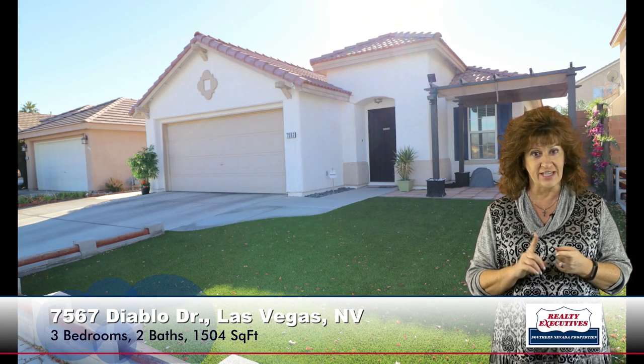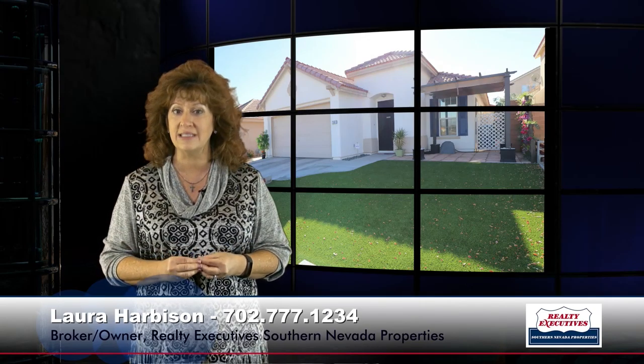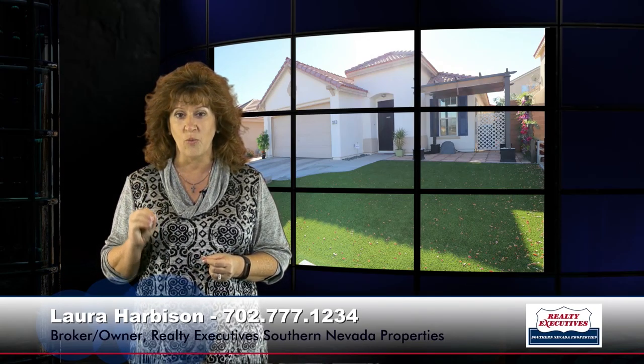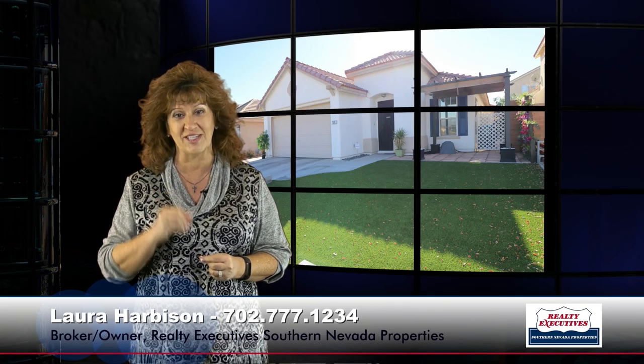In summary: 7567 Diablo Drive, 1,504 square feet, three bedrooms, two full baths, and a two-car garage. We are open seven days a week, so feel free to call me anytime at 702-777-1234. I would love to show you this home today — looking forward to your call.